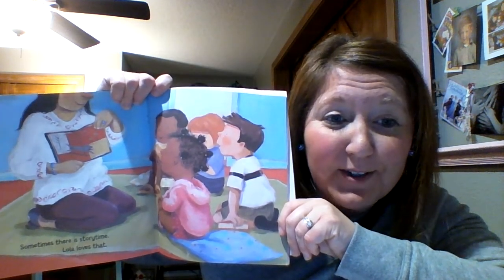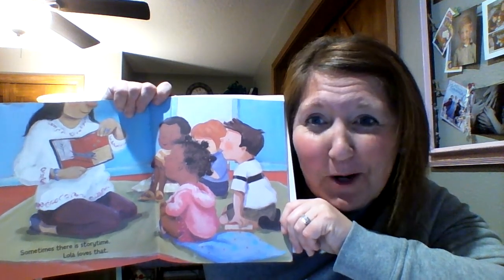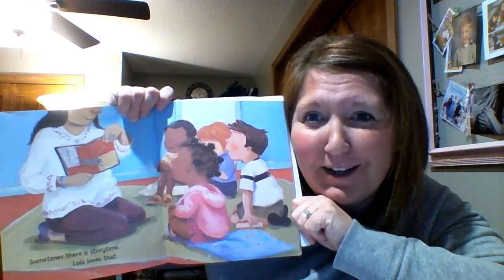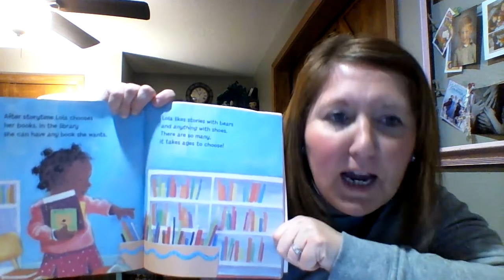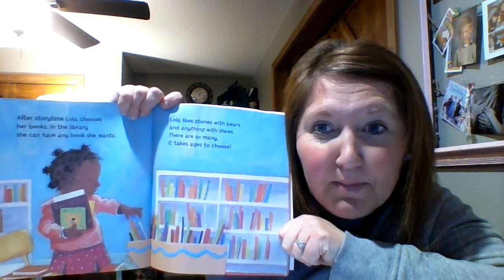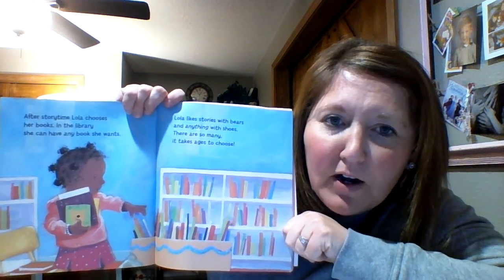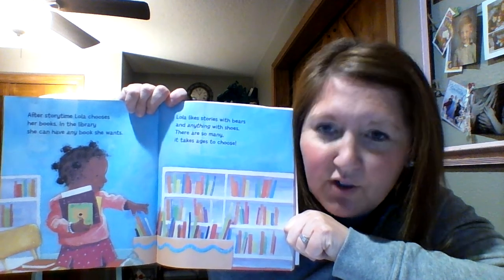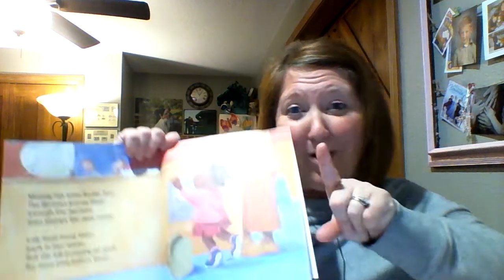Sometimes there is story time and Lola loves that. Your teachers love that part too — it's kind of fun to have somebody else read to us. After story time, Lola chooses her books in the library. She can have any book she wants. Lola likes stories with bears and anything with shoes. There are so many it takes ages to choose. How many books do we get to take from the library? Just one!